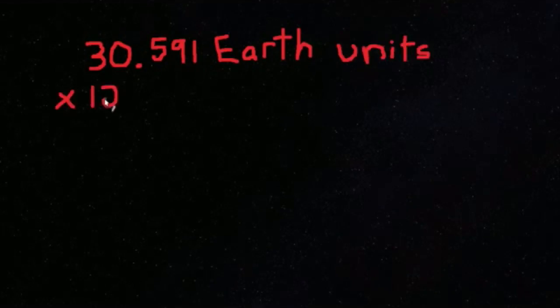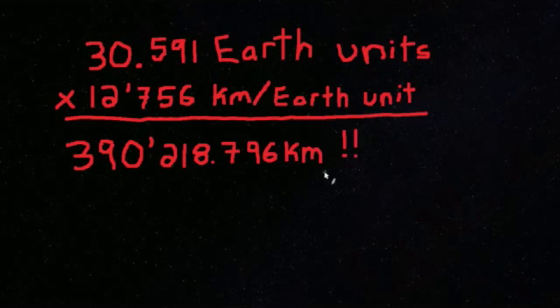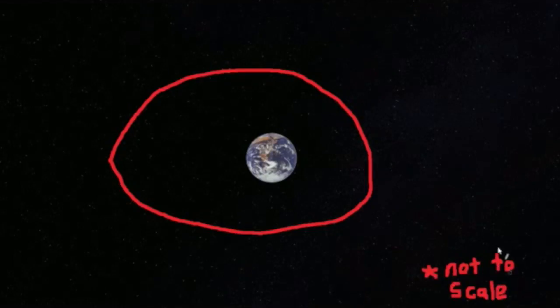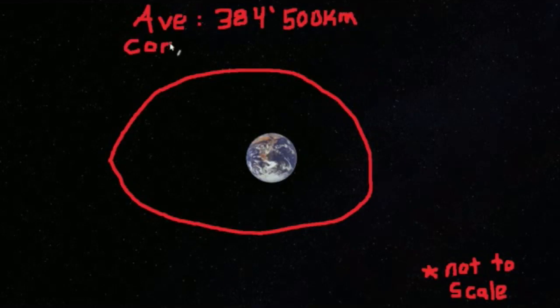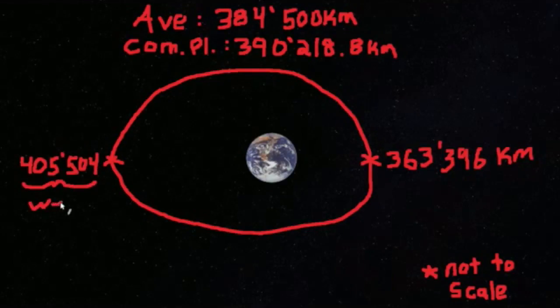We can multiply the total Earth units by the diameter of one Earth, which is 12,756 kilometers, and we find 390,218.796 kilometers — very close to the Moon's average distance of around 384,500 kilometers. The Moon is on an ellipse: at its closest approach it is 363,396 kilometers away, and at its furthest it is 405,504 kilometers away.